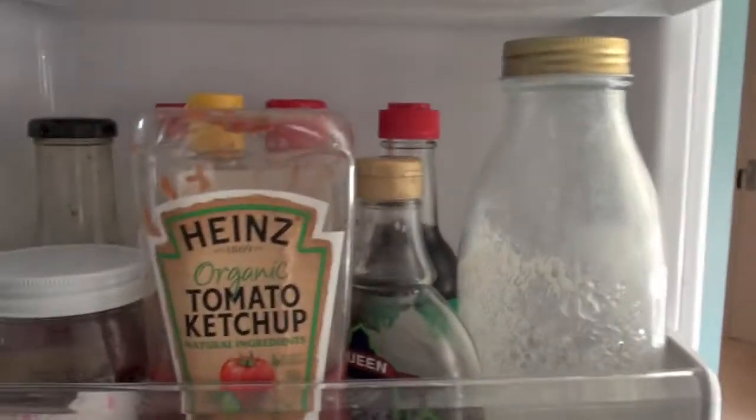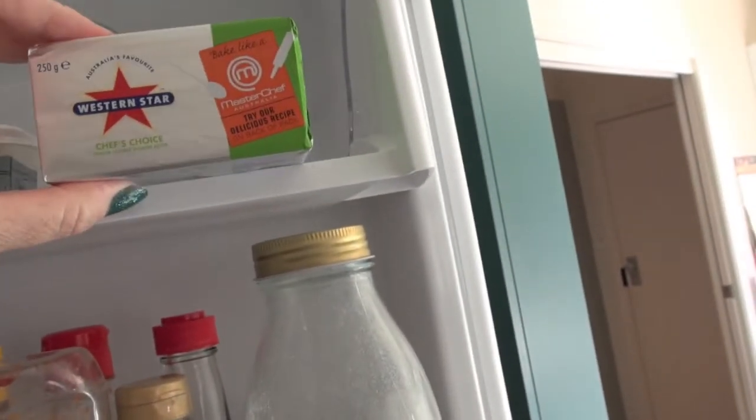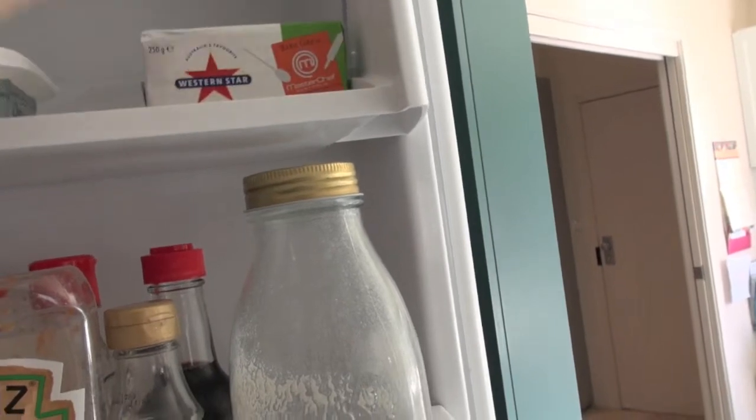On the door of the fridge we have some homemade almond milk. And we've got a butter — that's the butter that we have, organic butter. And then we have this one for baking. Amy likes to bake a lot, so I'll try and keep that on hand.